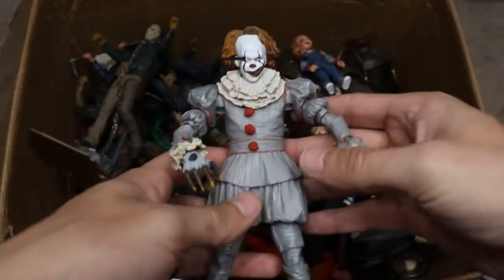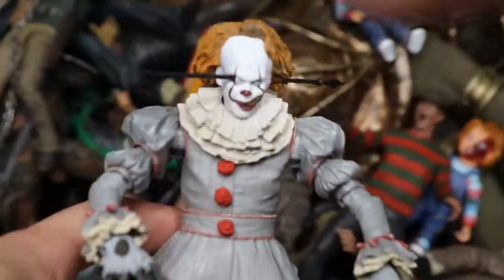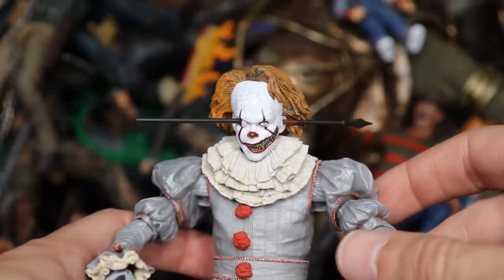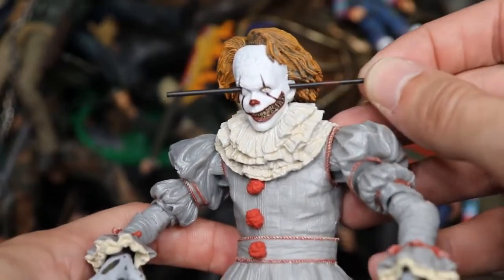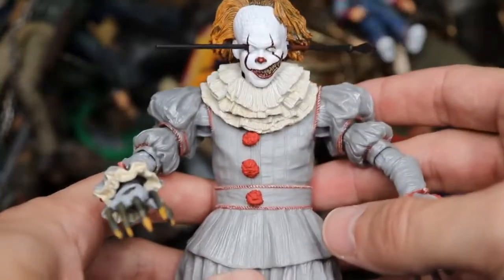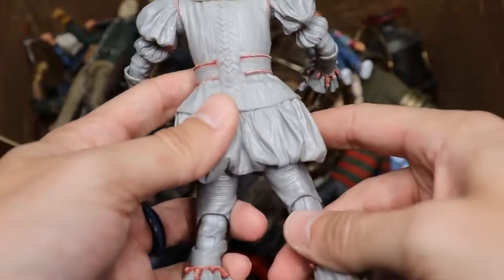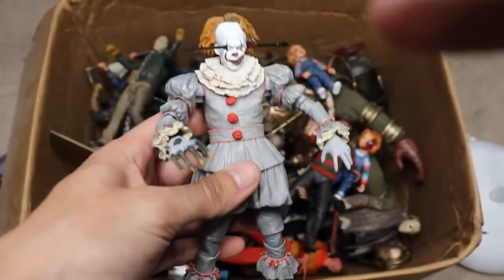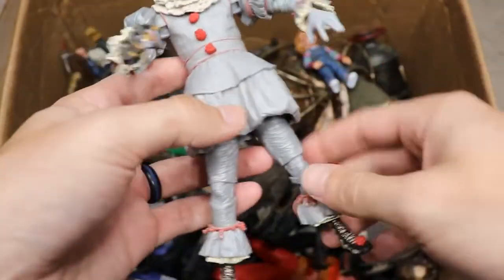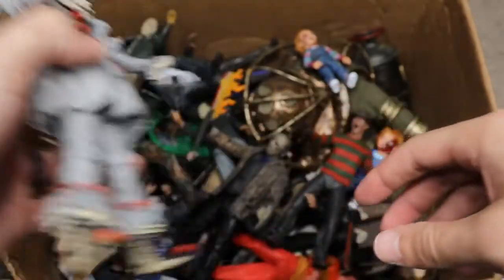We have one more Pennywise in this video — the Well House version from the 2017 remake. Look at all this detail on the face! It's got an interchangeable head, and the hand is coming out — just beautiful work from NECA. The detail on this is absolutely insane. I believe this is a re-released version, and it's much better articulated than the earlier one, which was a bit loose. Hats off to them for fixing that.